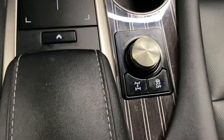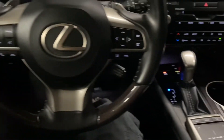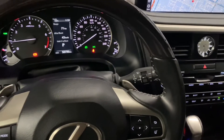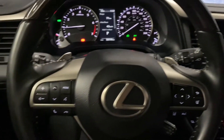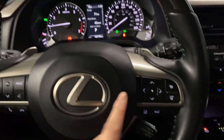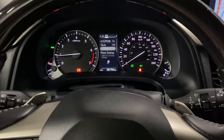You also have cup holders and your mode selector. Your wooden leather steering wheel comes with paddle shifters, rain-sensing wipers, Bluetooth and audio controls, cruise control and lane assist settings, as well as multi-infotainment display controls.